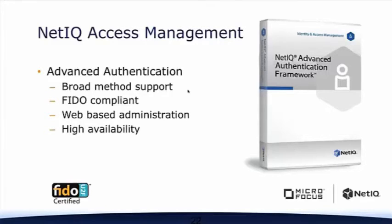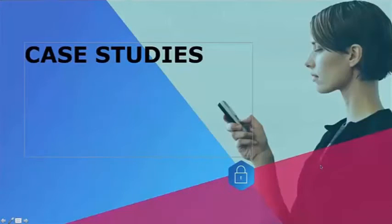NetIQ is one of the first vendors to be certified FIDO-compliant, and you can use one configuration of Advanced Authentication Framework for your entire organization worldwide because of the way it's structured. With that, Jim, it would be very interesting and useful for you to talk about some case studies on organizations that have moved from static username and password over to a dynamic authentication environment.